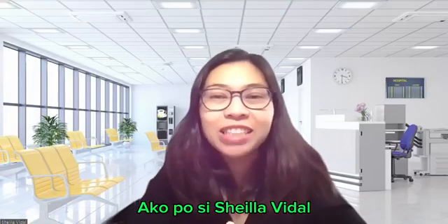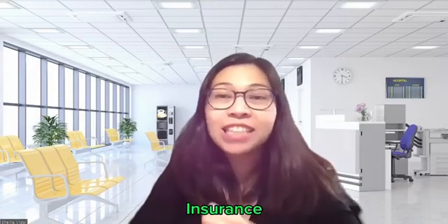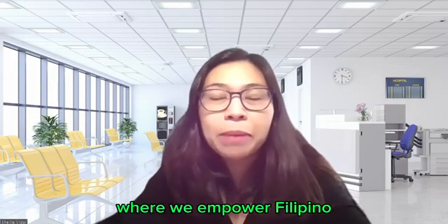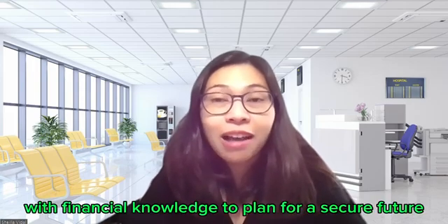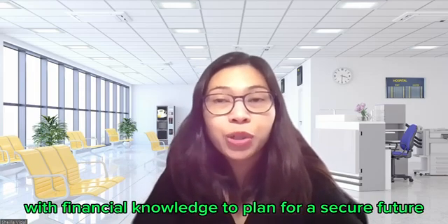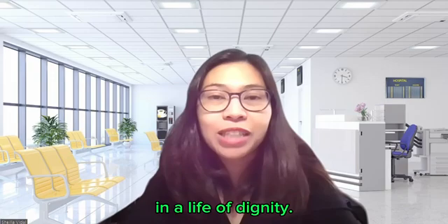Kamusta? Ako po si Sheila Vidal, physical therapist slash insurance and retirement advisor. Welcome back to our YouTube channel where we empower Filipino health professionals in the U.S. with financial knowledge to plan for a secure future and a life of dignity.